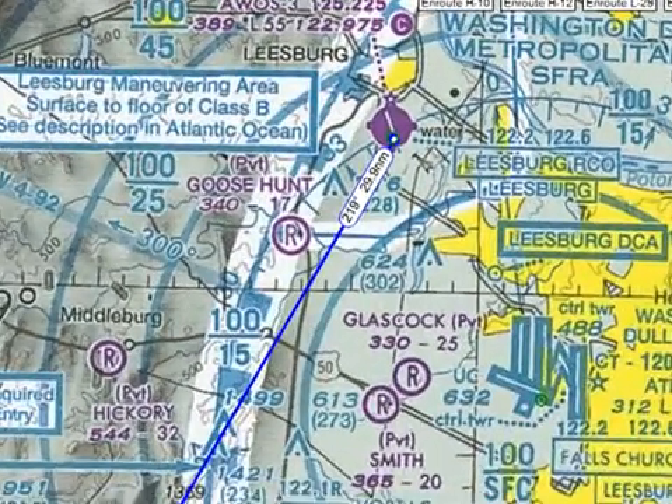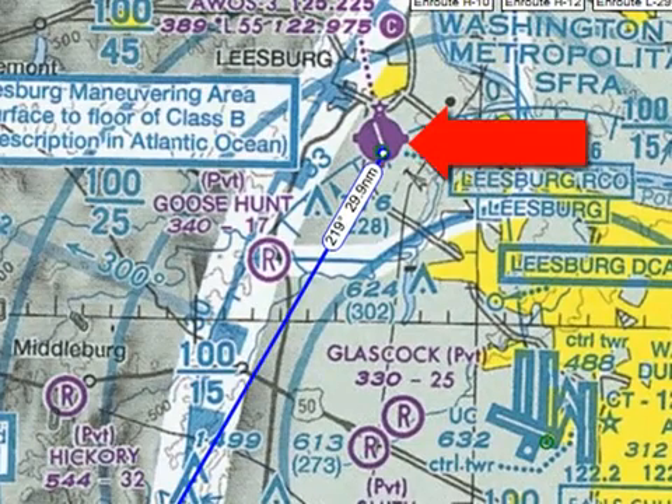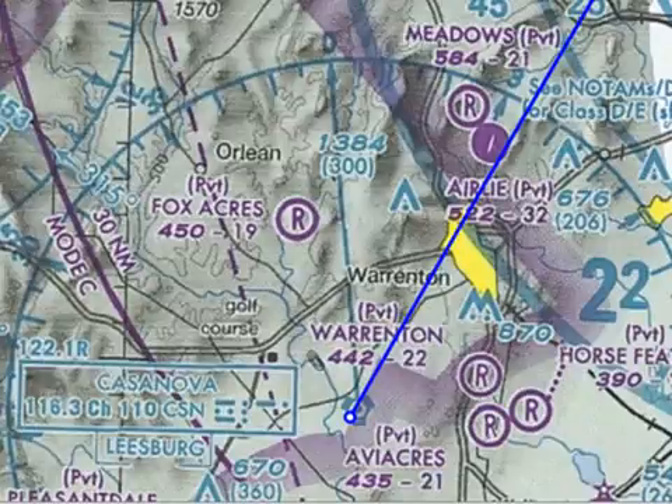As a review, we're going to be departing the Leesburg, or KJYO, airport, which is right here, and we'll be navigating to the Casanova VOR, which is right here.